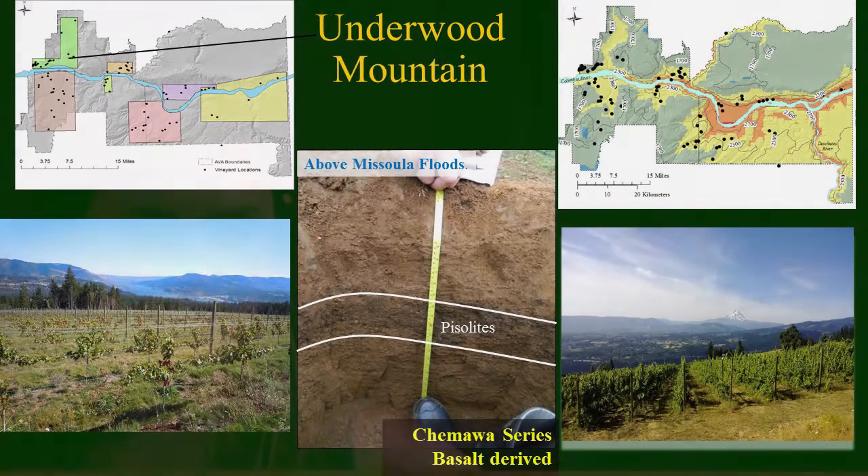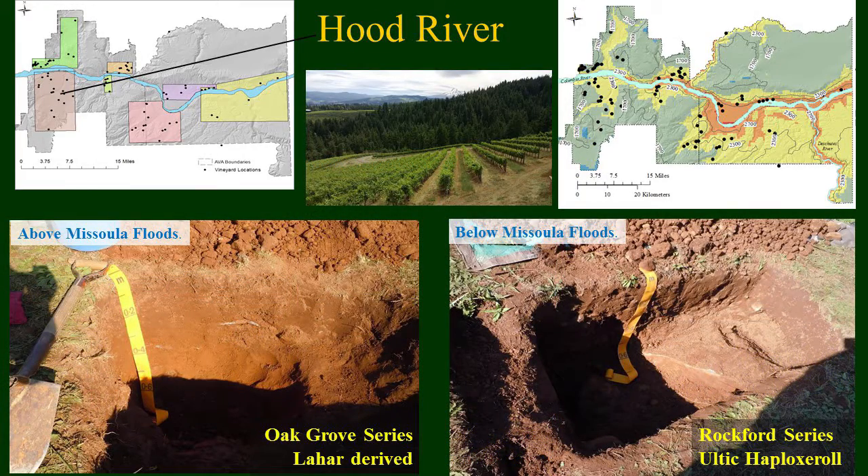I'll walk you through a little bit of the climate and soils we found in each of those regions. Starting with Underwood Mountain on our western end — one of our highest vineyards in elevation — we're still in a very cool climate region. You can see the vegetation and the forest, and we do have our Piezolites that Cat highlighted in the Columbia Gorge. These are volcanic-derived soils, basalts and very young boring lavas on Underwood Mountain — you can see that very red color and very well-drained soils.